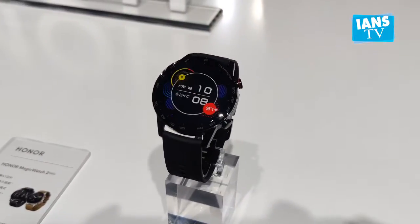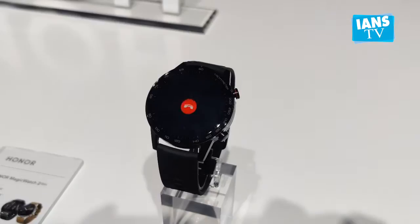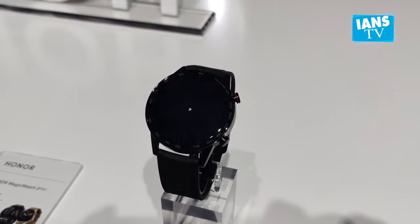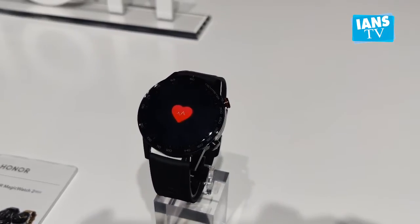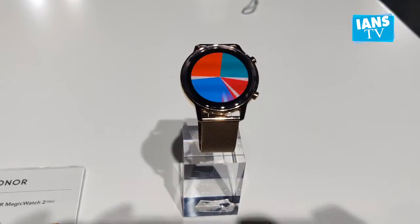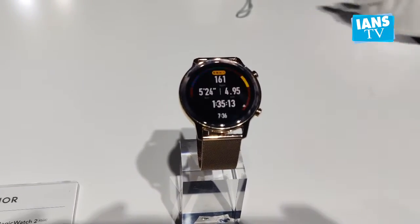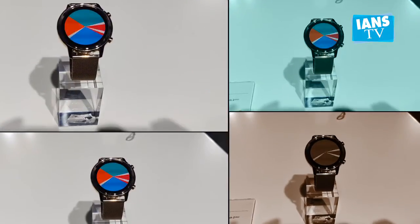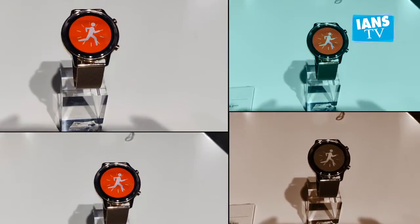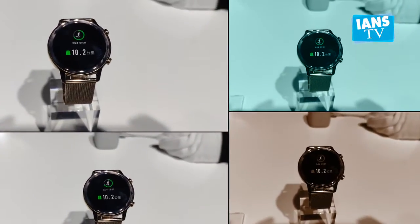In terms of specifications, the Honor Magic Watch 2 features a 1.39-inch full-colour AMOLED touchscreen. The smartwatch supports 15 goal-based fitness modes including 8 outdoor and 7 indoor sports — from outdoor modes like running, hiking, cycling, and triathlons, to indoor pool swimming, free training, and rowing machine. On top of 15 fitness modes, the device is also supported by 13 professional indoor and outdoor running courses from beginner to advanced levels.